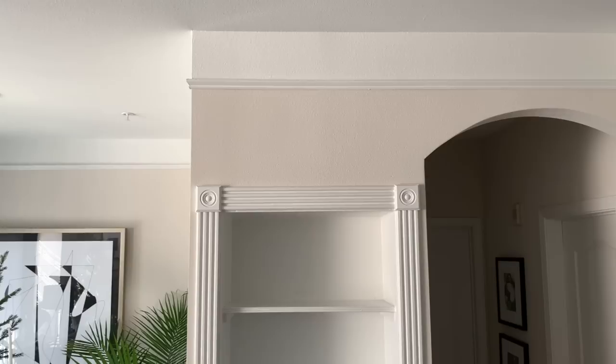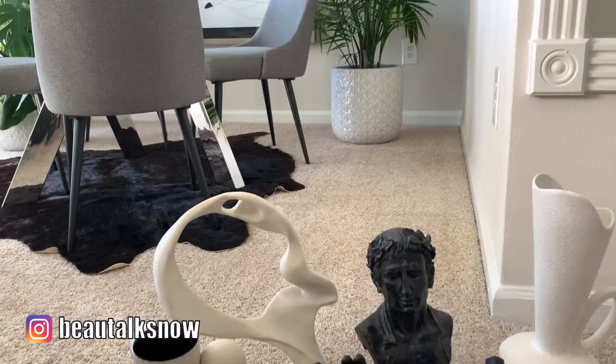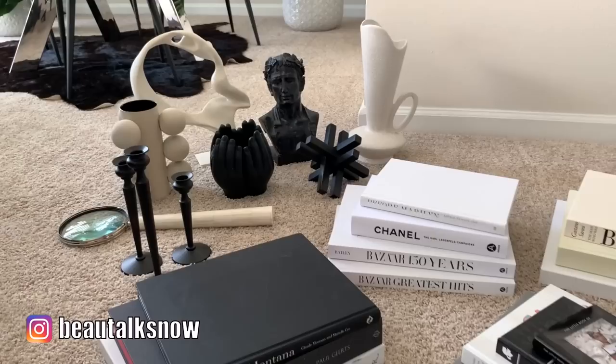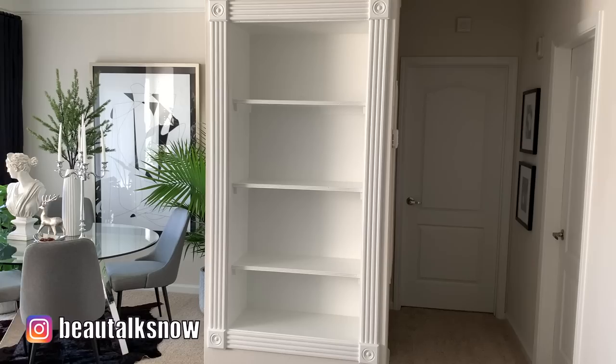This is the bookshelf I'll be styling today — it's the first thing you see when you walk into my apartment, so I'm thrilled to show you a few varying arrangements. The first will be a neutral palette, and just a heads up, I didn't go shopping for this video; these are all pieces I already own. Roughly 90% of what you'll see is from HomeGoods or HomeSense, and the remainder was thrifted from Goodwill or purchased via Facebook Marketplace, eBay, Etsy, or Wayfair.